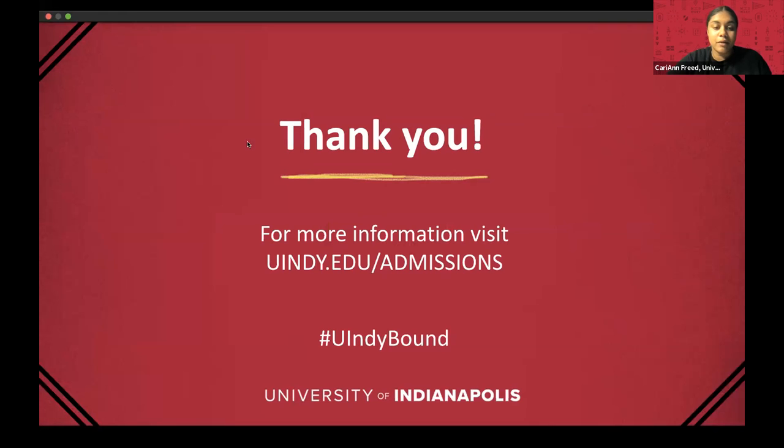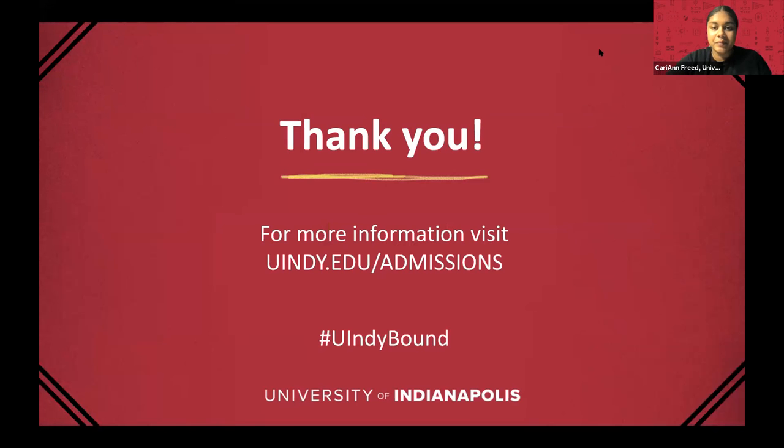I think that's about it for my time. Thank you so much. We're on to our next presenter from IUPUI.